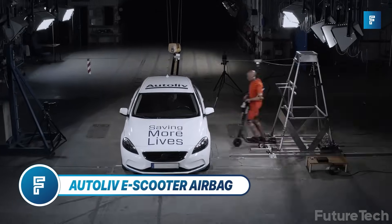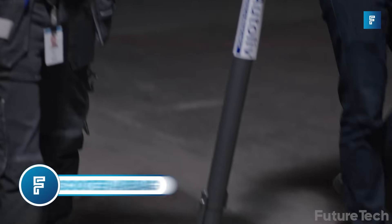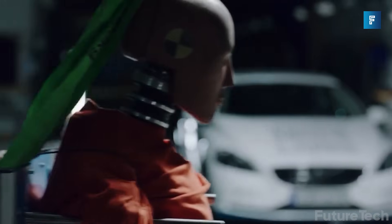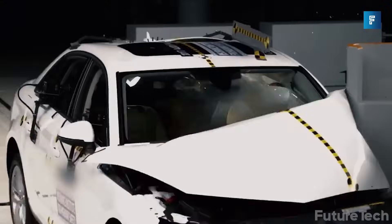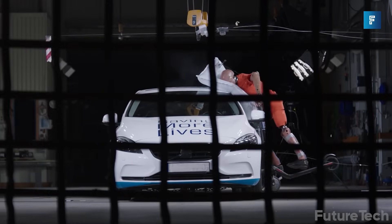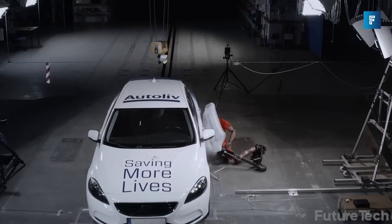Autolive E-Scooter Airbag. E-Scooters: fun, fast, and dangerous. Yes, really dangerous. Plenty of fatal injuries have unfortunately happened over the past few years, while the fine folks at Autolive are putting safety first with the new introduction of the E-Scooter Airbag.